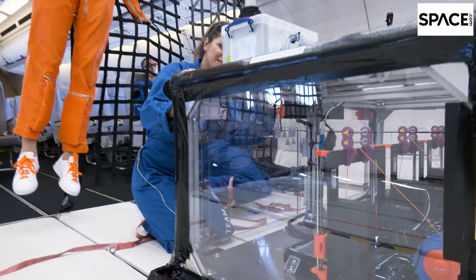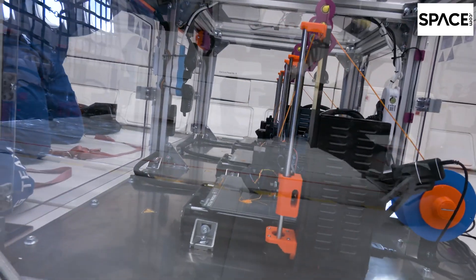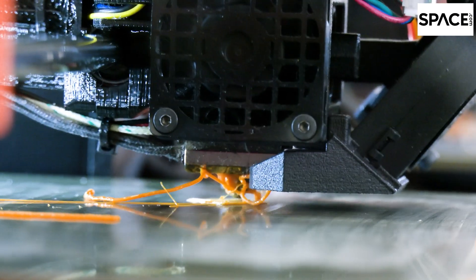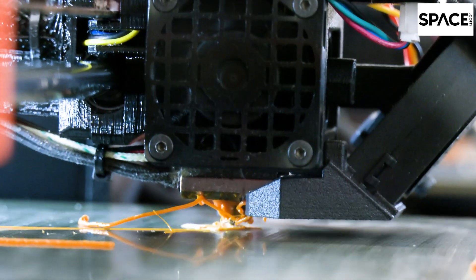On board the flight is also a 3D printer that uses a type of plastic mixed with simulated lunar dust to print simple tools. This is the first time researchers are testing its performance in lunar gravity.